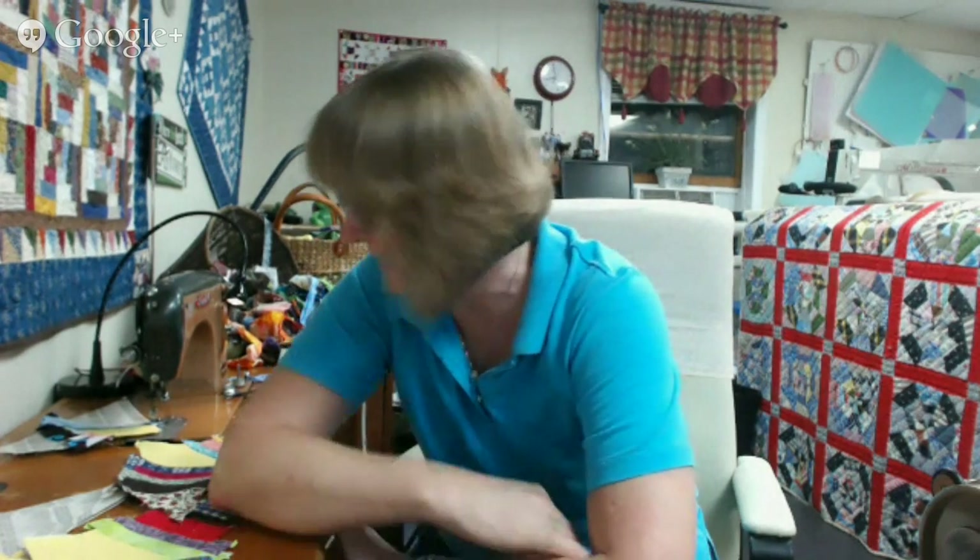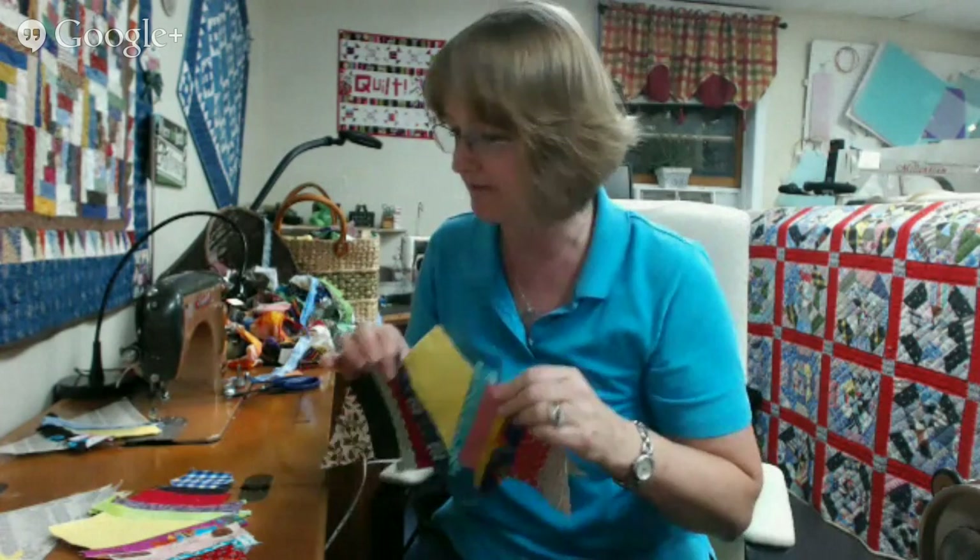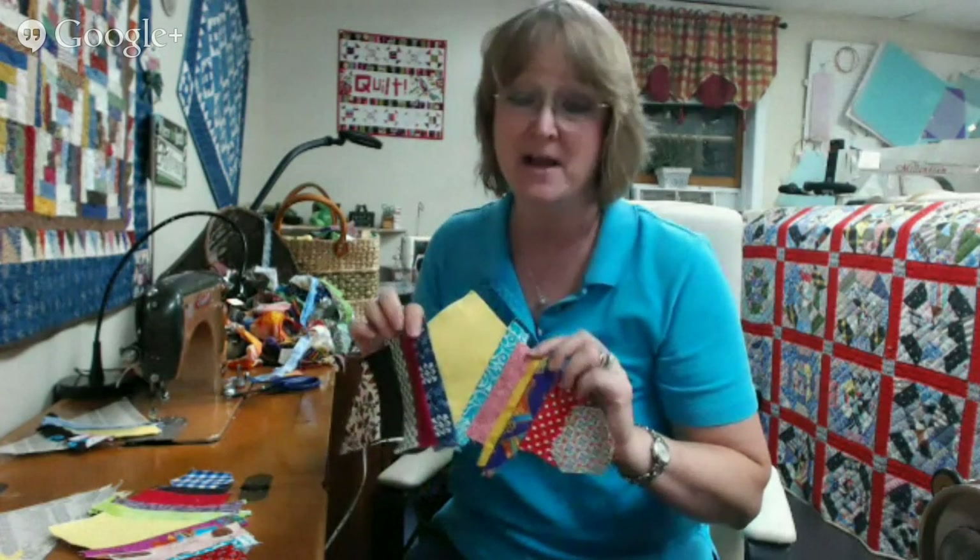Hey everyone, I'm Bonnie Hunter. Welcome to the basement for QuiltCam on this first day of October 2014. I'm really excited to be here with you tonight. I've pulled out something I haven't worked on for probably a couple months while I've been working on the mystery and other things. The endless string spiderweb. Since October is Halloween month, it's nice to have something kind of Halloweeny to work on. I would like to see this finished.